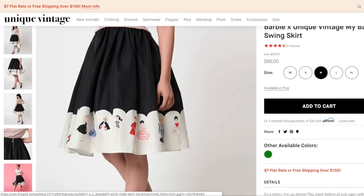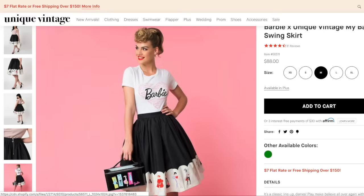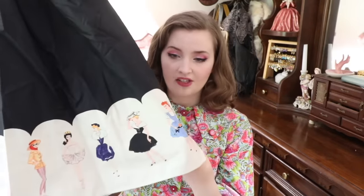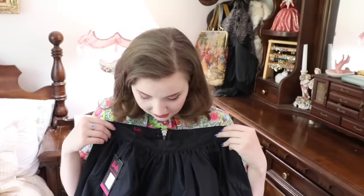Now I have the Barbie X Unique Vintage My Barbie Collection Swing Skirt in a size medium — something I've been eyeing on their website for a really long time. They have a whole Barbie collection and I purchased two items from it. This is a black cotton sateen skirt with a whole bunch of different vintage Barbie designs running around the hem, and at the back it has a visible zipper with a little Barbie hang tag. I've been waiting for it to go on sale for a really long time.